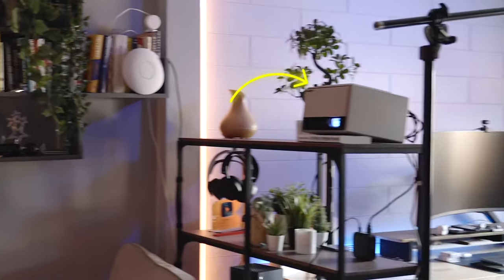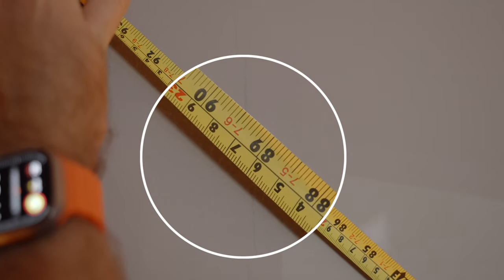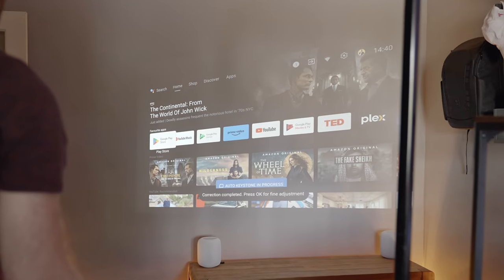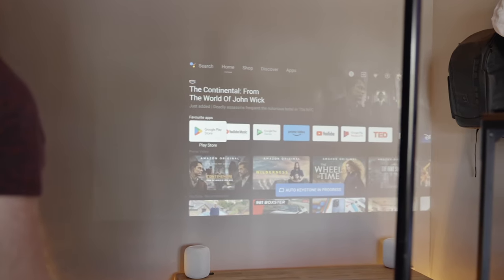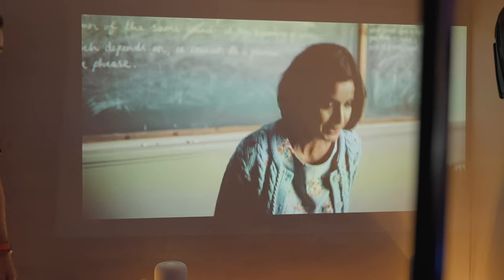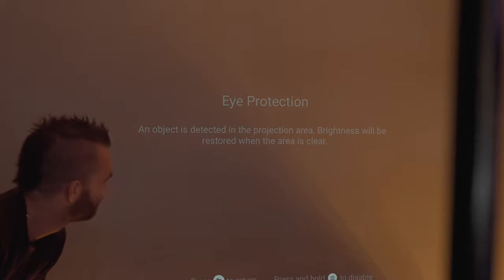I had a conveniently placed shelf roughly eight feet away from my wall, and putting the projector on this gave me a screen around 89 inches diagonally. If you don't have something directly behind where you want to project, you can place the projector to the side and it will automatically adjust itself. I did run into issues on the lower shelf because whenever someone stood up or sat up straight on the sofa, it would cast a shadow across the picture. I was also worried the bright projector would be at eye level for my kids, but it automatically detects whenever someone's in the way and blacks out the image.